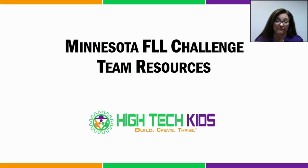Welcome to our Minnesota First Lego League Challenge Coaches Training Series. Today we'll be diving into team resources for Minnesota FLL Challenge teams. My name is Vicki Cody and I'm with Hitech Kids.